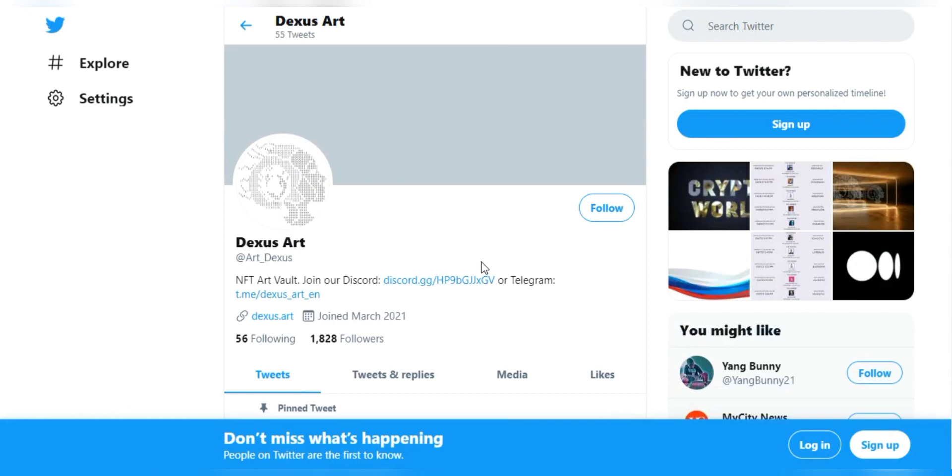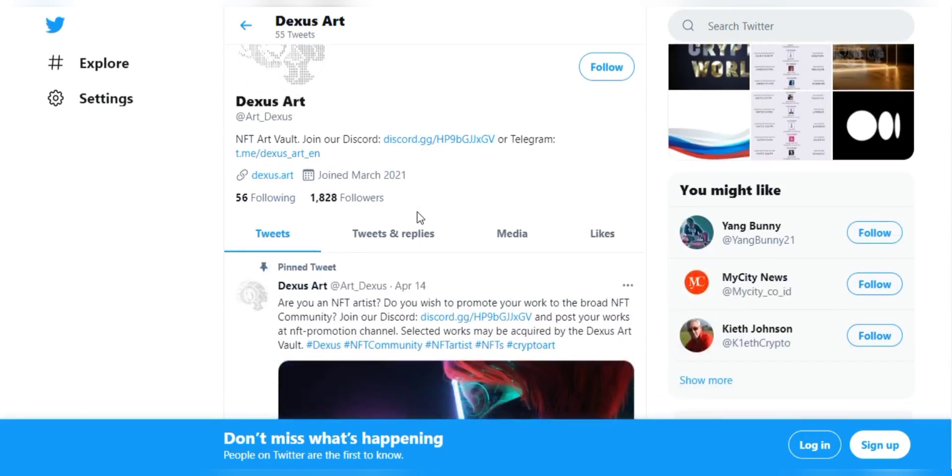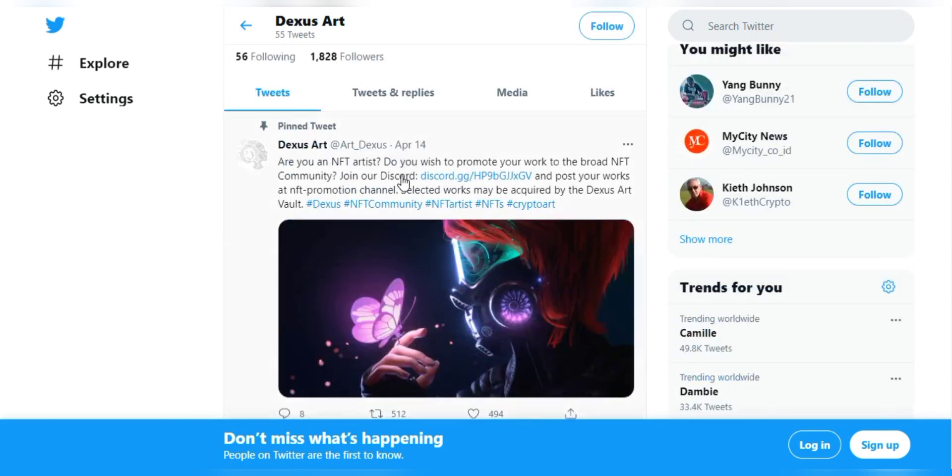Dexas Art will store certified digital artwork in a very secure vault. The next feature is that mining is available on Dexas Art.